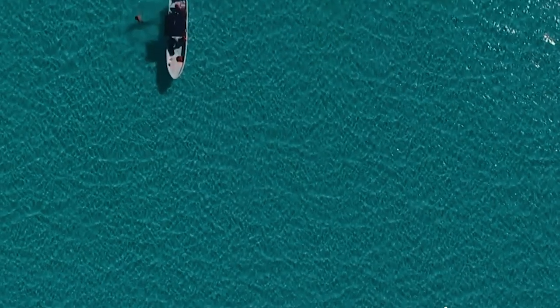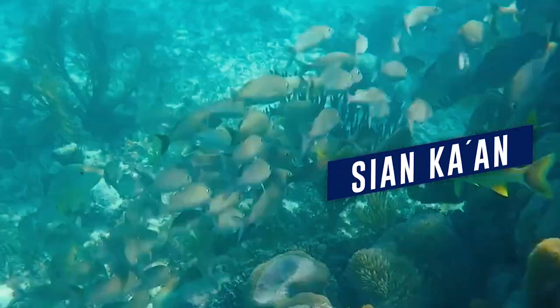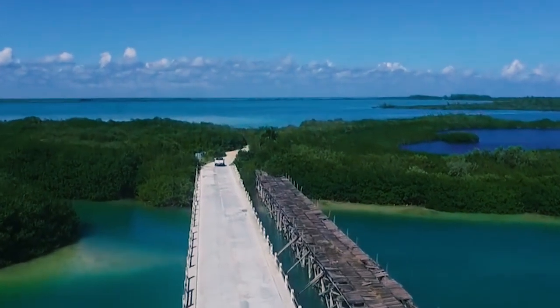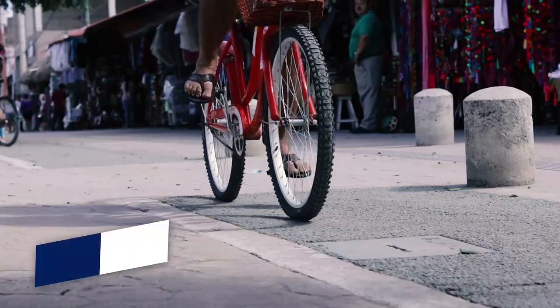Right now I'm riding along Beach Road in the direction of Sian Ka'an biosphere reserve. That's an option for you guys — if you're gonna be here in Tulum, highly recommend it: rent a bicycle, hit the road, and enjoy yourself. See you guys!